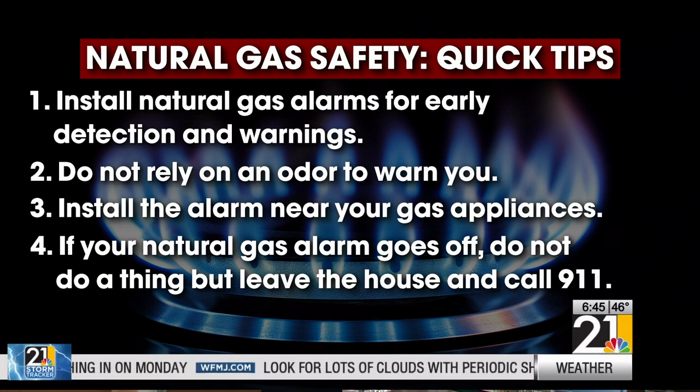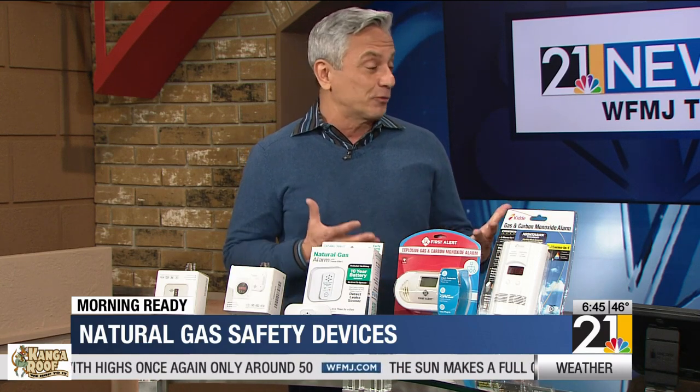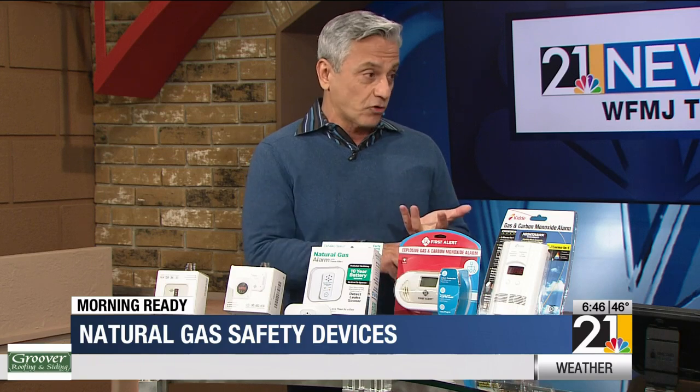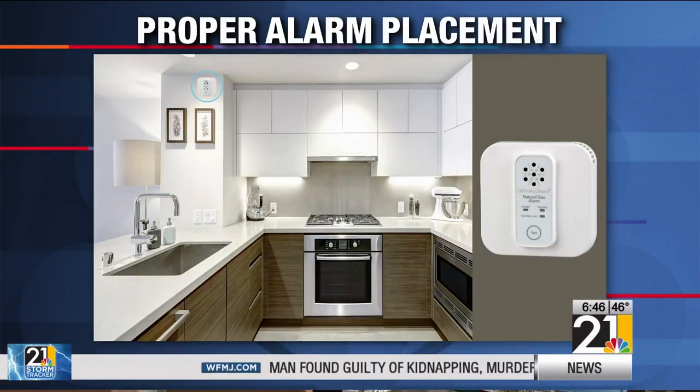Gas explosions seem to be happening more and more. Why are they on the upswing? There are many reasons, mainly because of our aging infrastructure. I live in a 75-year-old home and want to make sure everything is safe. In my very first apartment — a 100-year-old building — I had a gas leak and had no idea. I was getting headaches and didn't know what was going on. Thank God we discovered it and fixed it before something worse happened. 60% of homes in the United States still have gas appliances — stoves, hot water heaters, dryers — so it's very important to have these alarms, place them high up, and make sure they're in the same room as all of your gas appliances.